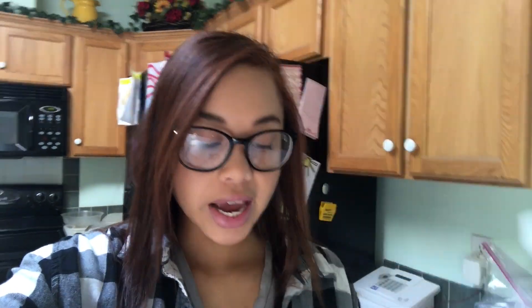For medicine, I use Robitussin Adult Cough Plus Chest Congestion DM — this is what I use during the day. At night I use NyQuil Cold and Flu.